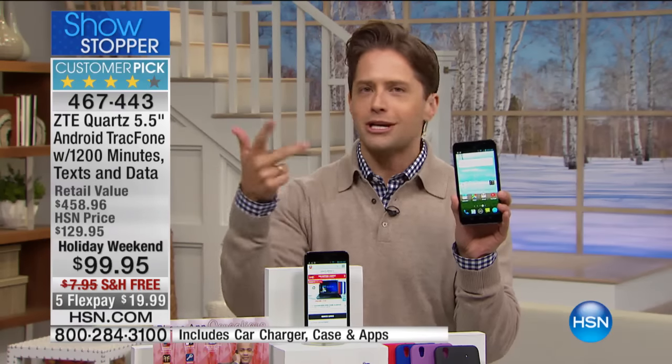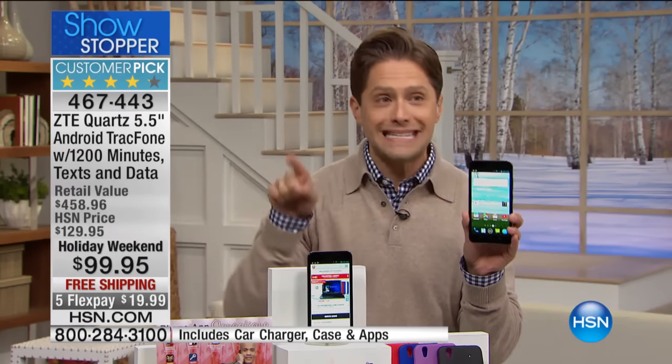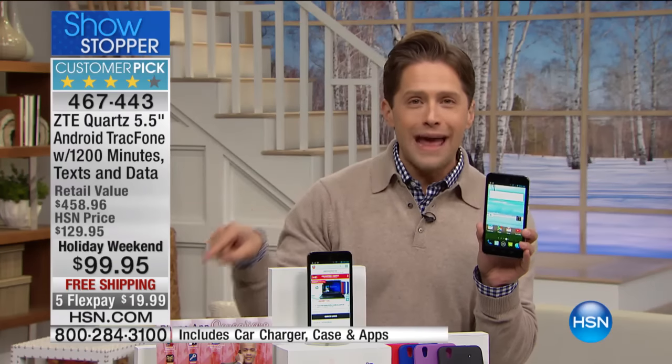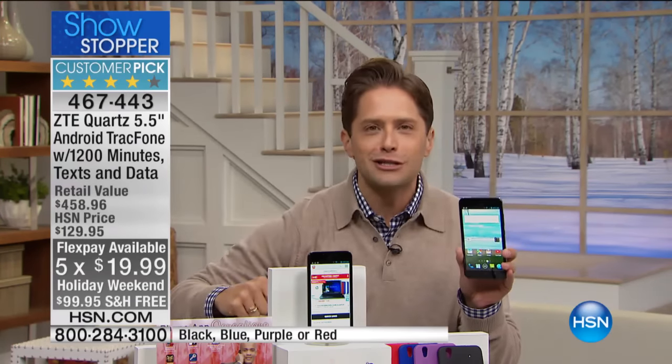You're going to get TrackPhone. There's no contract, no credit check, no commitment. You don't have to port over a number for the next 60 days if you don't want to. But today, you spend $20, and it ships to your door free of charge.